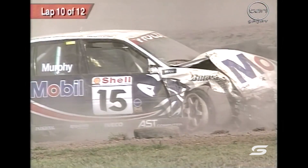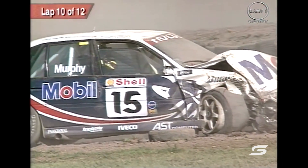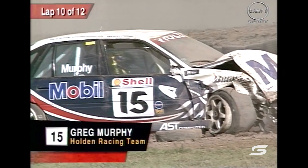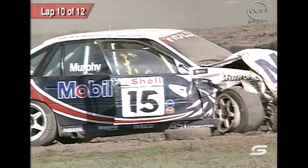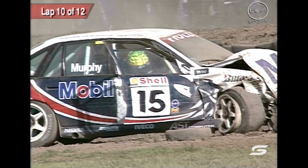Look at the damage to the front of the car. Greg Murphy — he's conscious. It looks like he's talking to his crew. He's pushing that button on the wheel. Let's hope he's okay. He would have had the wind knocked out of him with that impact. The front of that car is just completely destroyed. Greg's getting out of the car, and we hope that he's all right.